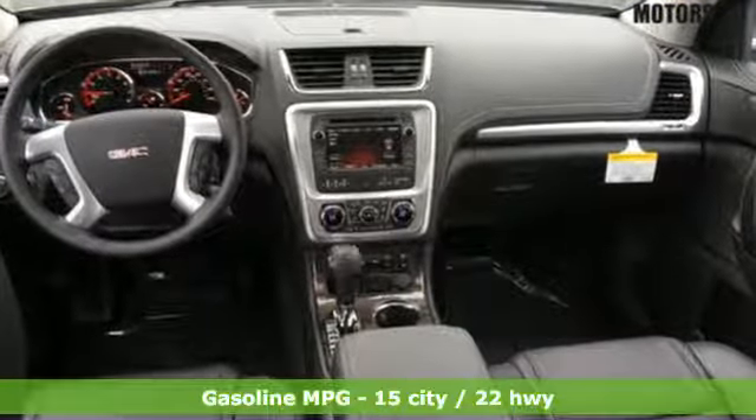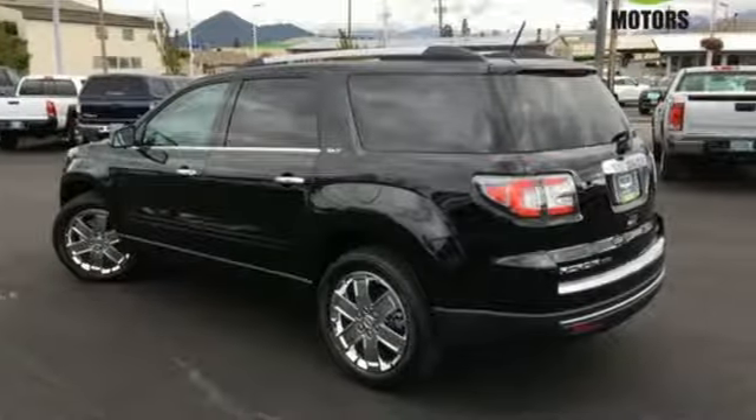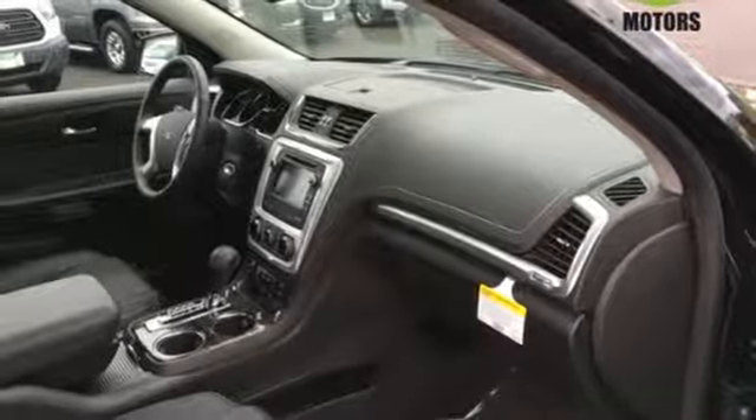Goodies that keep everyone comfortable include the rear floor cargo storage, cruise control, and tri-zone climate control. It has a 6-speed automatic transmission with overdrive and StabiliTrak. The connectivity package includes Bluetooth, OnStar with Wi-Fi capability, IntelliLink, and a ColorTouch audio system.